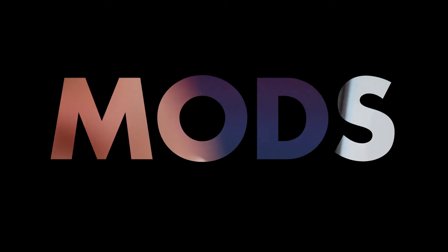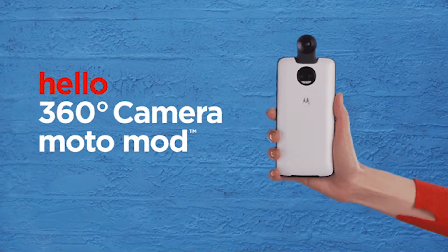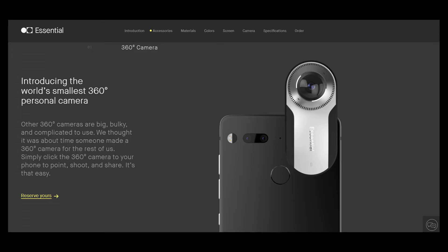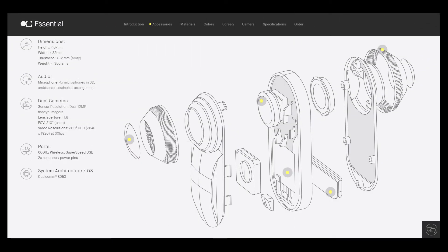One more key feature of the device is the modularity. It supports mods just like the Moto mods. The pins at the rear of the device are used to apply mods. Right now only one mod is available — that is the 360 camera. It is a pretty exciting feature to see.